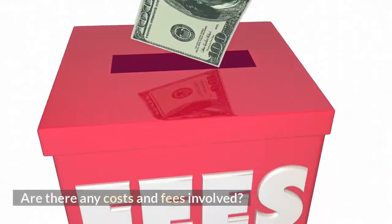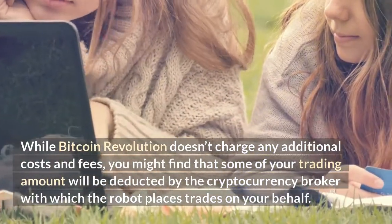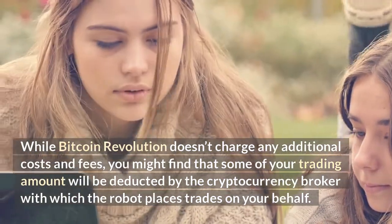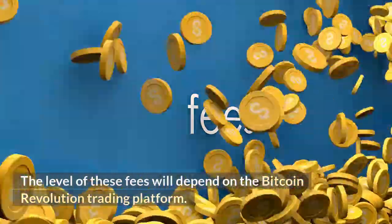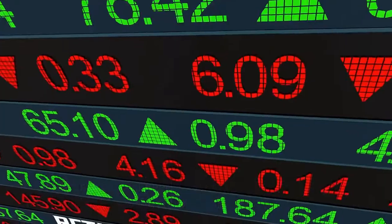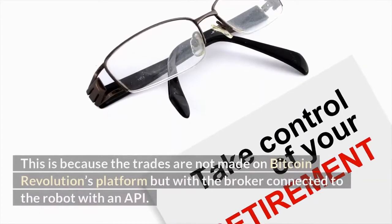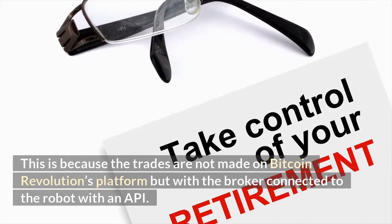While Bitcoin Revolution doesn't charge any additional costs and fees, you might find that some of your trading amount will be deducted by the cryptocurrency broker with which the robot places trades on your behalf. The level of these fees will depend on the Bitcoin Revolution trading platform. Any withdrawals will need to be made from the brokerage account with which the robot is connected, as the trades are not made on Bitcoin Revolution's platform but with the broker connected to the robot via an API.